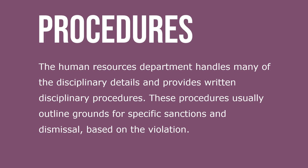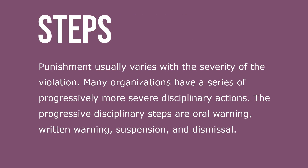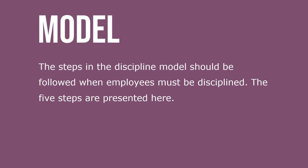The human resource department handles many of the disciplinary details and provides written disciplinary procedures. These procedures usually outline grounds for specific sanctions and dismissal based on the violation. Punishment usually varies with the severity of the violation. Many organizations have a series of progressively more severe disciplinary actions. The progressive disciplinary steps are: oral warning, written warning, suspension, and dismissal.